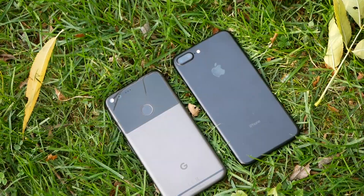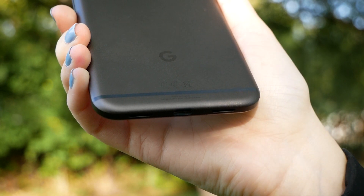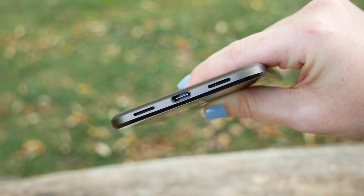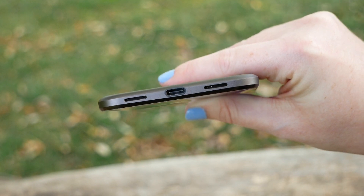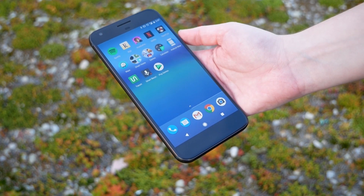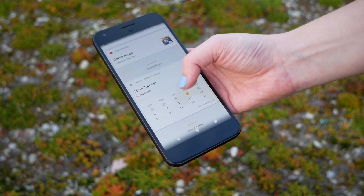Under the hood is where the Pixel truly shines, with it being one of the first phones to feature Qualcomm's Snapdragon 821 processor, which actually runs much cooler than the 820 in my experience, along with 4GB of RAM and either 32GB or 128GB of storage. Unlike other high-end Android devices, which, despite how great they are, sometimes suffer from keyboard lag or moments of slowdown, the Pixel is a breeze to use. Seriously, I haven't run into a single issue during the few days that I've used the device.